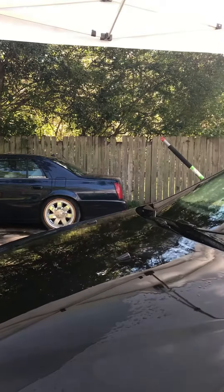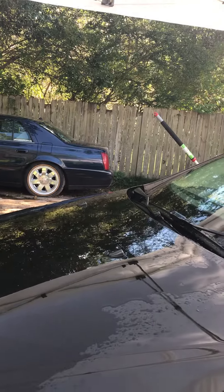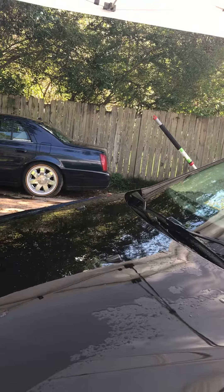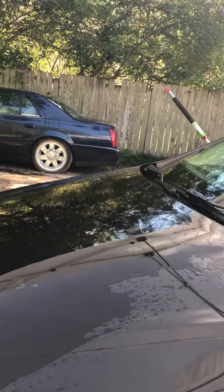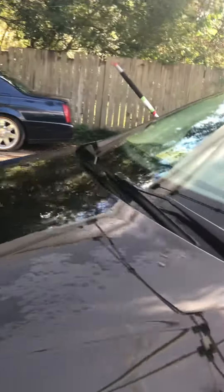Notice how long the water takes on the other area. The other water wants to stick because it needs to be clayed, and those imperfections — the water spots and the contaminants — need to be removed, as with this area.